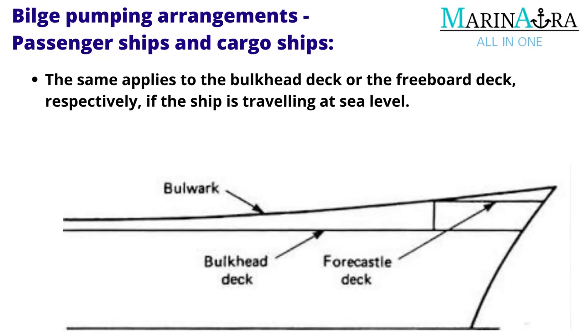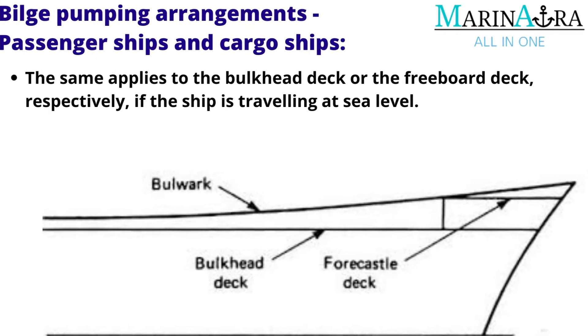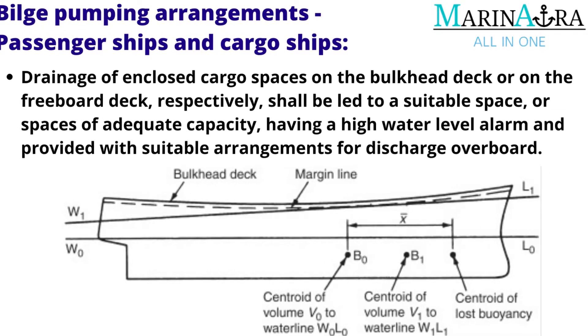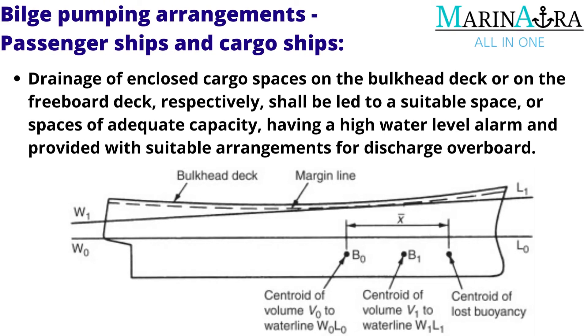The same applies to the bulkhead deck or the freeboard deck respectively. Drainage of enclosed cargo spaces on the bulkhead deck shall be led to a suitable space or spaces of adequate capacity, having a high water level alarm and provided with suitable arrangements for discharge overboard.